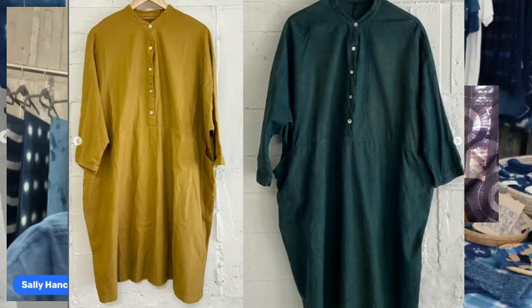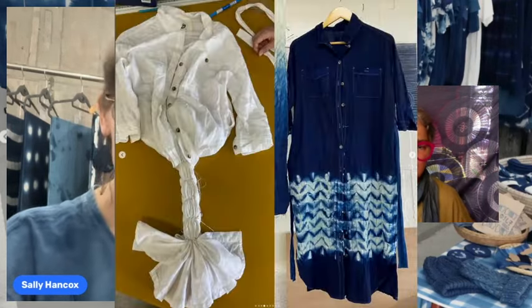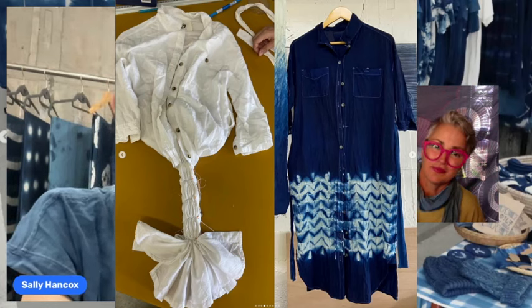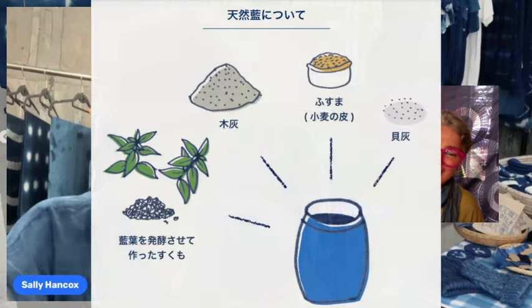A customer brought in a mustard-colored item that had a bleach stain on the back. Overdyeing it with blue indigo on top of the mustard created a beautiful green. Another piece, made by a German guest at the workshop who was a professional costume maker for opera, featured incredibly fine long-stitch shibori stitching — though Sally believes anyone could do it with enough time and patience.